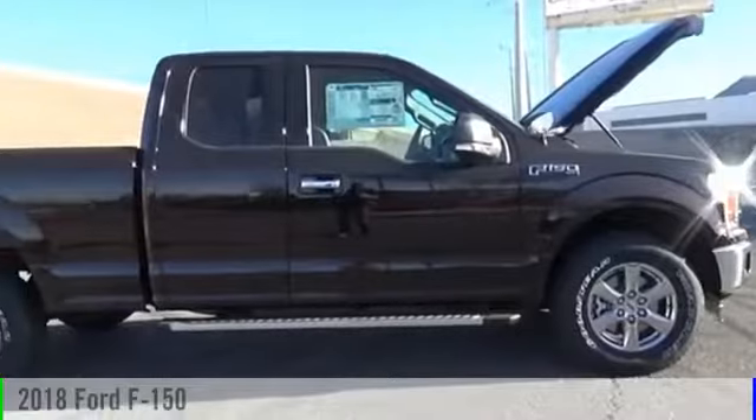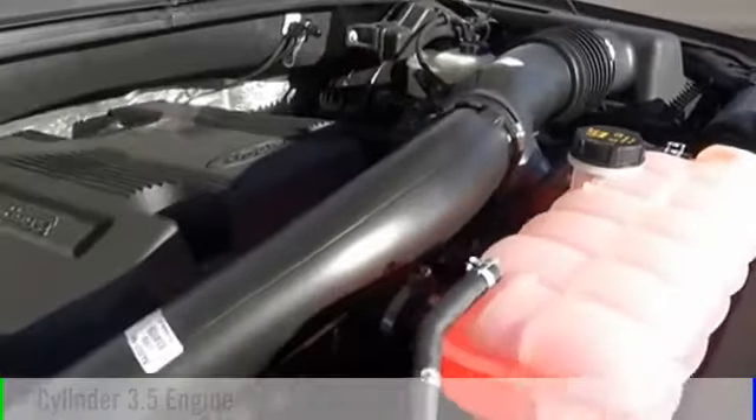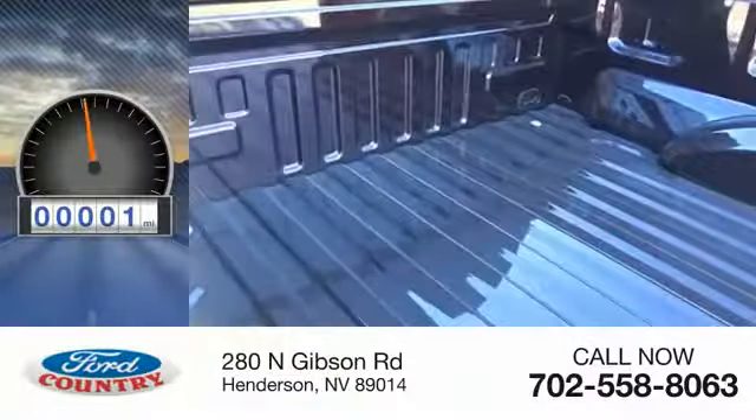The 2018 F-150. This vehicle is powered by a four-wheel drive, six-cylinder, 3.5-liter engine. This vehicle has less than 100 miles.